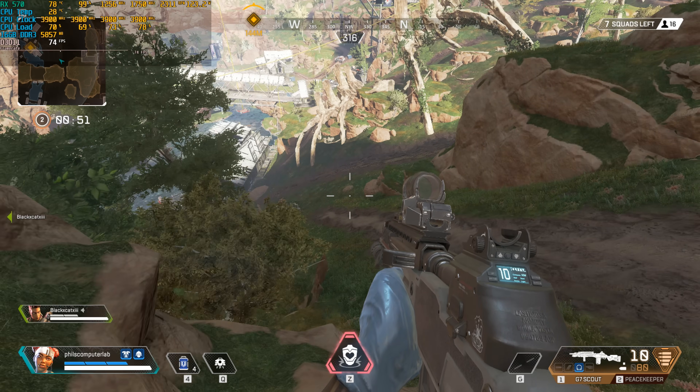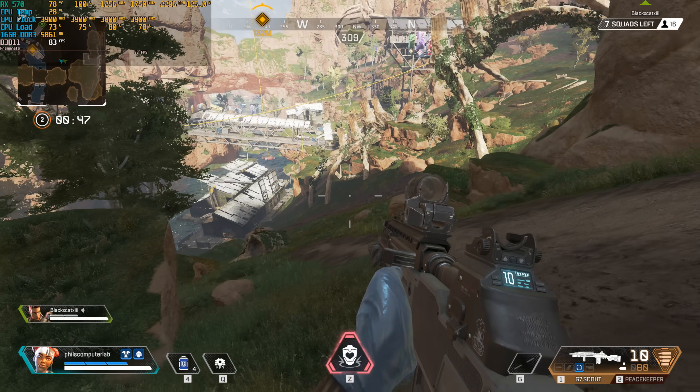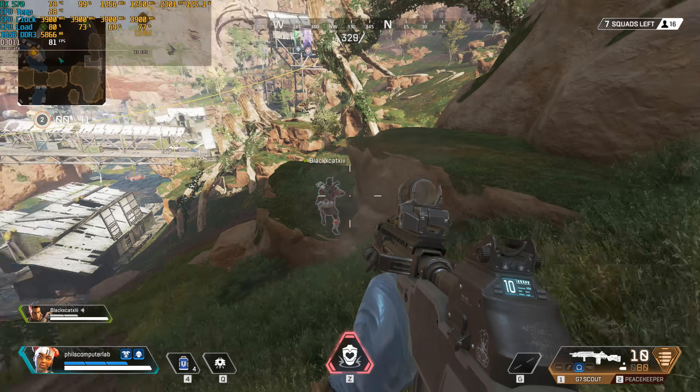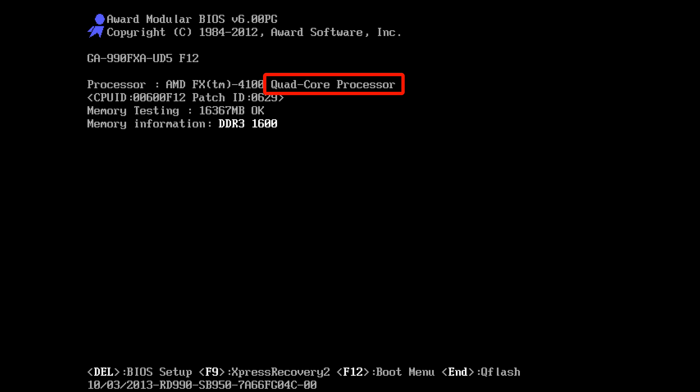The AMD FX range of CPUs does support these extensions, so all the latest and greatest games will at least run. Now how well they run is something we will find out very soon. Both CPUs are listed as quad-core processors — at least that's what is stated on the AMD website and also in the BIOS. However, the FX processors are indeed a little bit different.